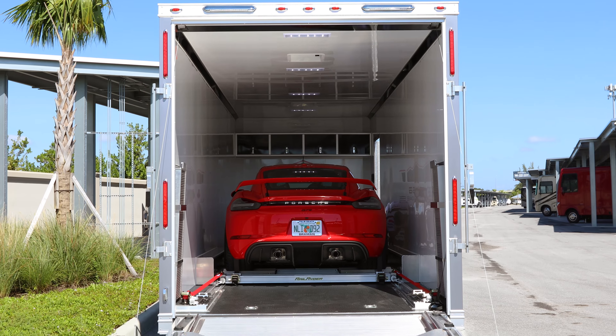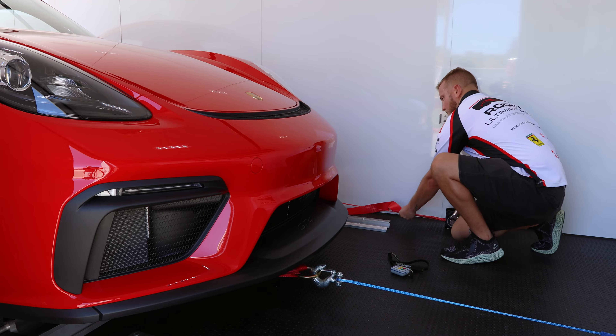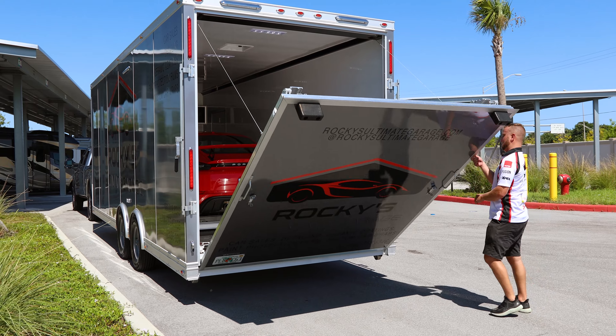Safety and a damage-free experience is our top priority, so we provide our customers with top-of-the-line equipment to protect your precious cargo.